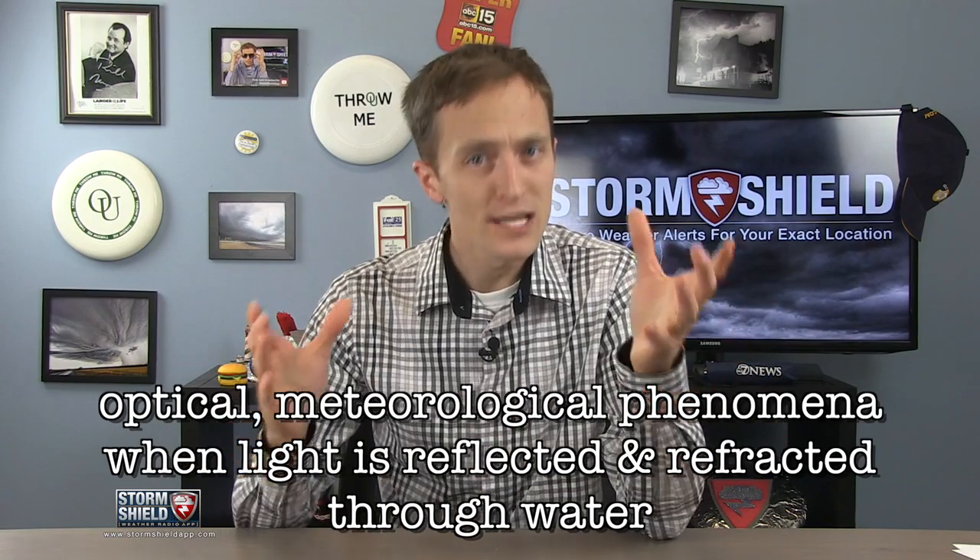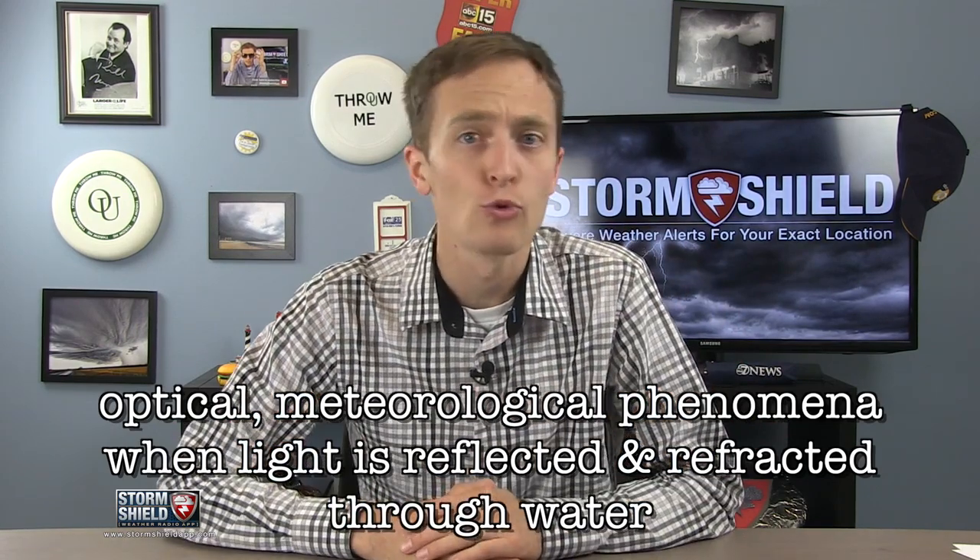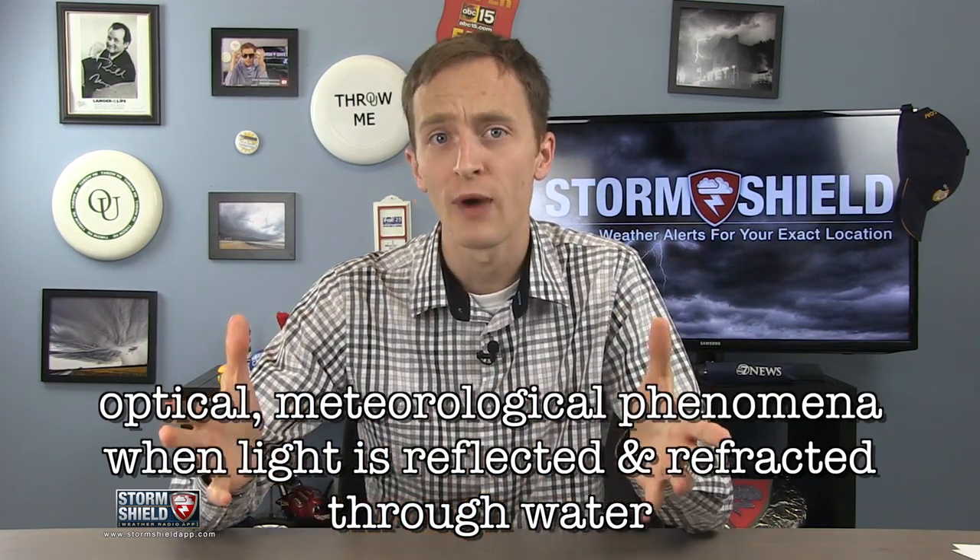Rainbows are optical meteorological phenomena when light — in this case the sun — is reflected and refracted through water droplets, usually rain. You can only see a rainbow when the sun is behind you and water droplets are in front of you.